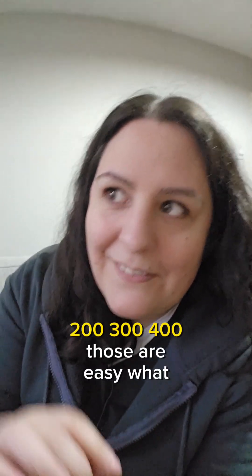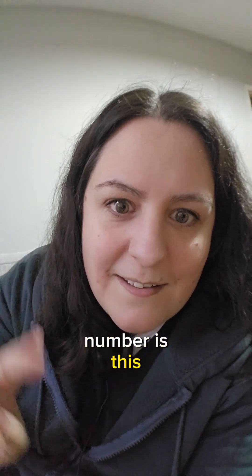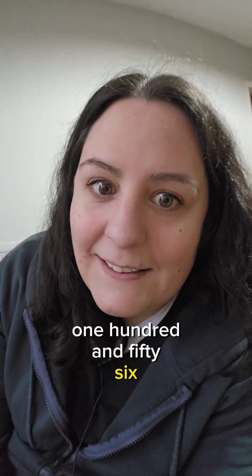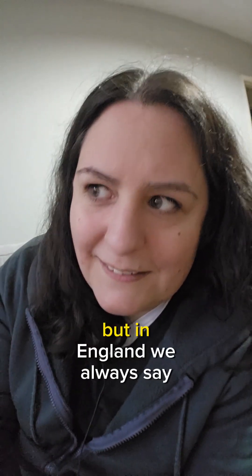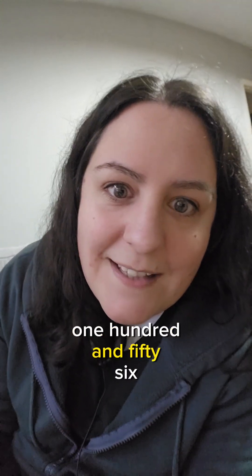100, 200, 300, 400 — those are easy. What number is this? 156. You can say 156, but in England we always say "and" — one hundred and fifty-six.